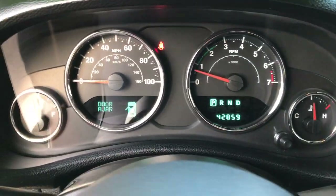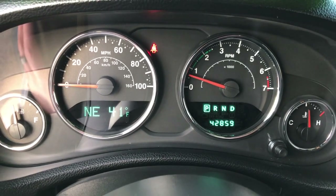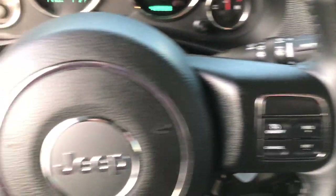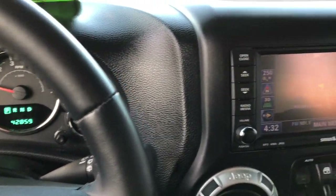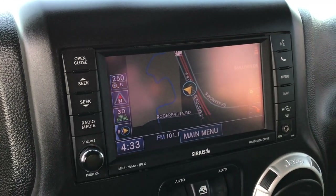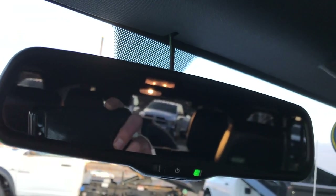Inside you can see this vehicle has 42,859 miles. You get a compass, temperature, and mileage display, and a leather-wrapped steering wheel with cruise controls on one side and Bluetooth audio controls on the other, as well as radio controls on the back of the steering wheel. This one has the 430N radio with factory navigation, and that backup camera shows up in the rear view mirror. You can hear the beep — that's part of the backup sensors.